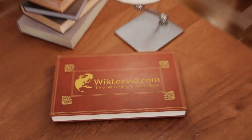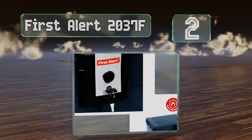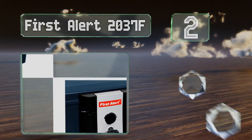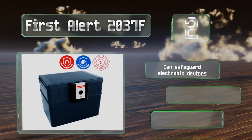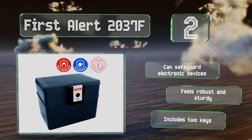At number 2, no matter whether you're looking to protect files or valuables, the First Alert 2037F can do the job. It's fire resistant as well as waterproof and features a heavy-duty locking latch. It's not overly large either, so it should fit into smaller setups. It can protect electronics in a fire and feels robust and sturdy. It comes with two keys.